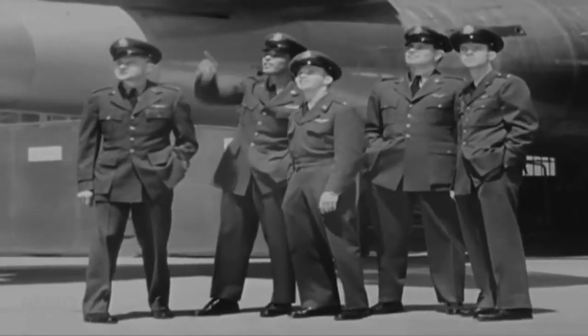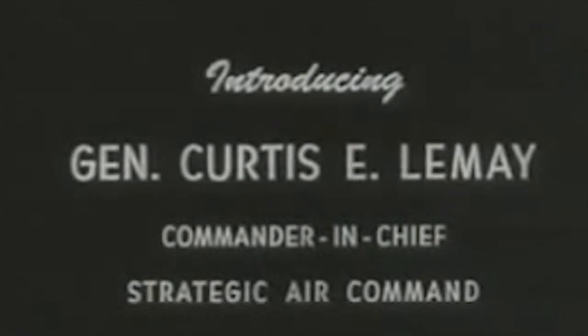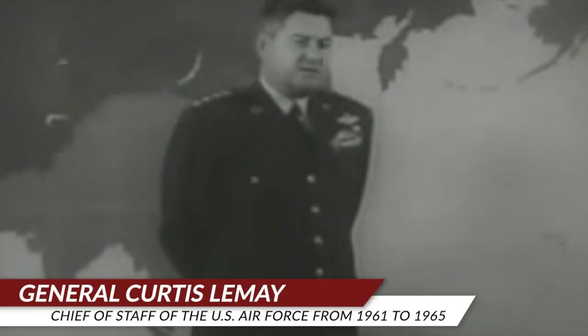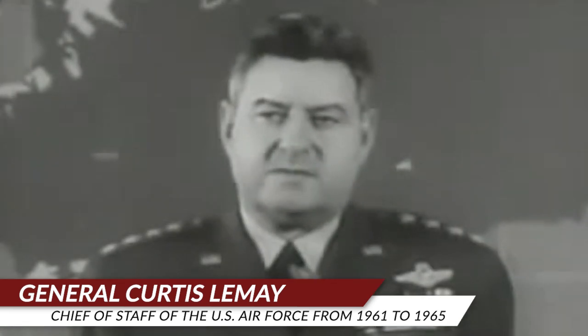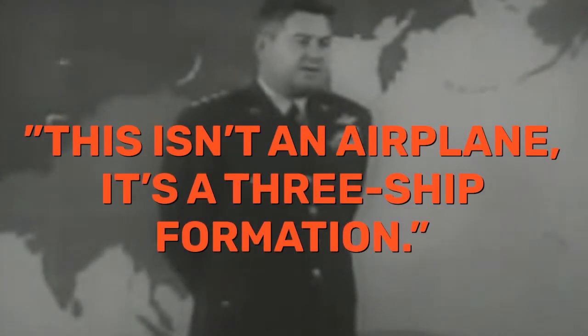So it may come as no surprise to the history buffs out there that these ideas did not make it past the desk of legendary Air Force General Curtis LeMay. LeMay was the man behind America's B-29 bombing raids in the Pacific Theater of World War II, and as far as legendary warfighters go, he was about as gruff as you might expect. He dismissed the idea of these massive 750,000-pound bombers outright, saying, and I quote, "This isn't an airplane. It's a three-ship formation."